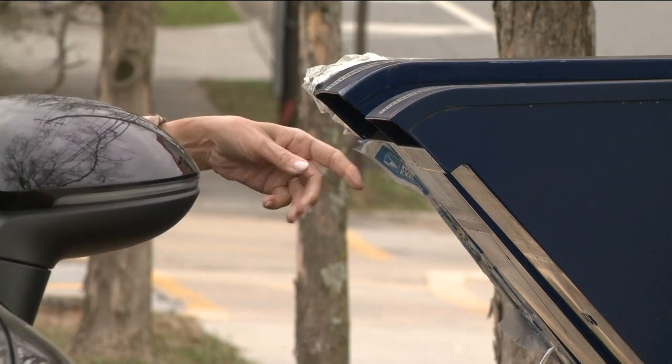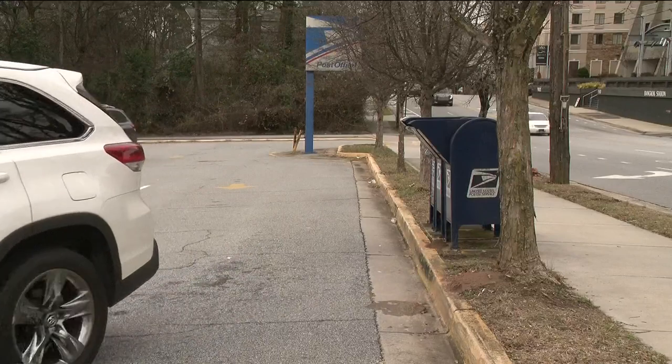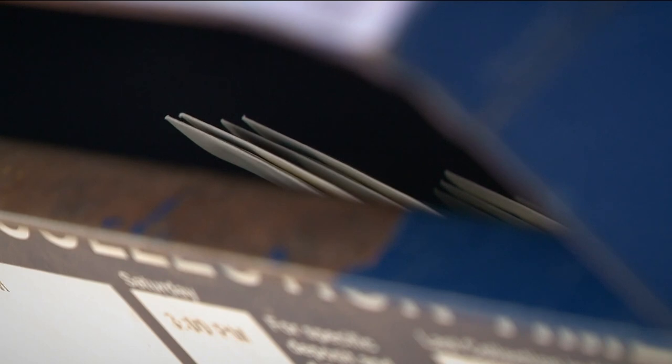It's called check washing. You put a check in a streetside postal drop box to pay a bill or give to a charity, but when you get your bank statement, you find out that same check has been totally altered and made out to someone you never heard of. Your original check, stolen from a postal box, was washed and changed.